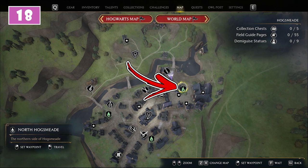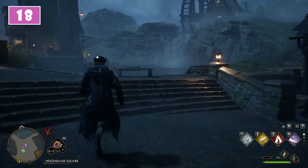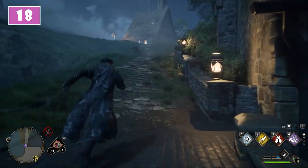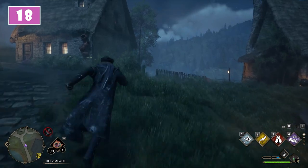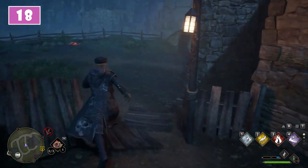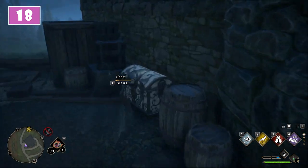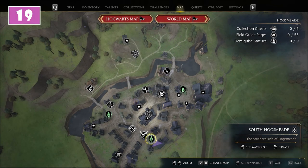For the 18th, go back to the North Hogsmeade fast travel point. From there use the short staircase to the left and then turn to the right. Follow the pathway toward the building but before reaching it turn to the right and you will notice another one. Behind this last building you will find the 18th chest.